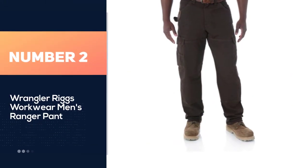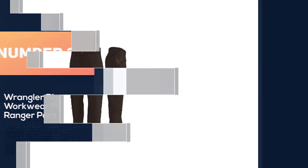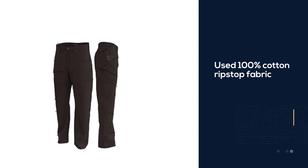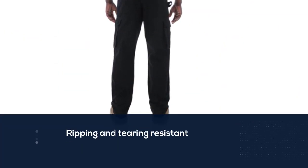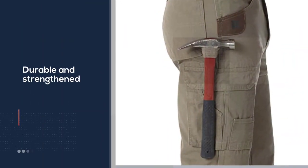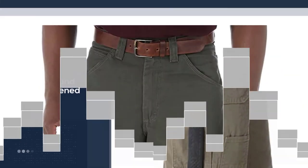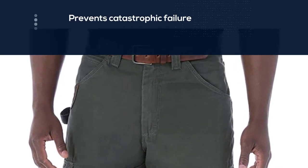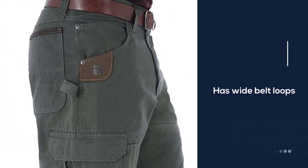Number two: Wrangler Rigs Workwear Men's Ranger Pant. These work pants are made of 100% cotton ripstop fabric. Ripstop means just what it sounds like — the fabric is resistant to ripping and tearing, thanks to its high thread count and stitch pattern. Cordura is a collection of fabric innovations offering an advanced level of durability and strength. Wide belt loops are also featured, which is more important than you might think — if you're a fan of rigger belts, the extra-wide belt loops are wide enough for them.